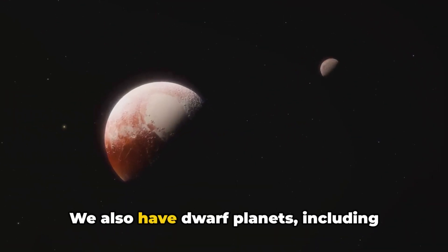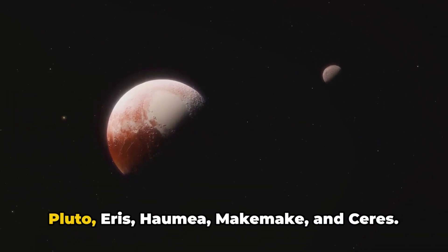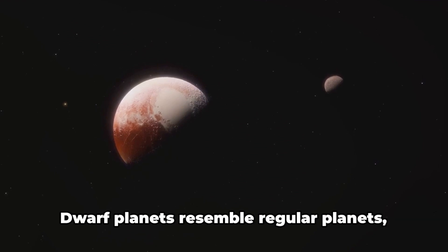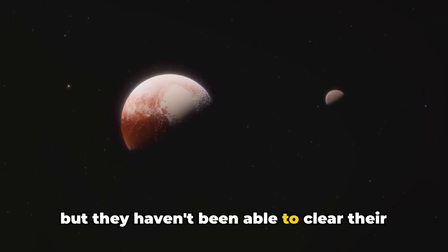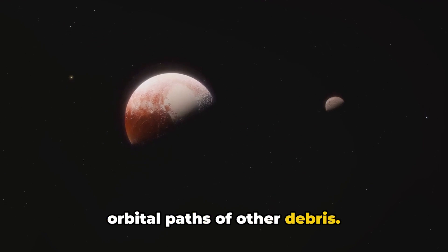We also have dwarf planets, including Pluto, Eris, Haumea, Makemake, and Ceres. Dwarf planets resemble regular planets, but they haven't been able to clear their orbital paths of other debris.